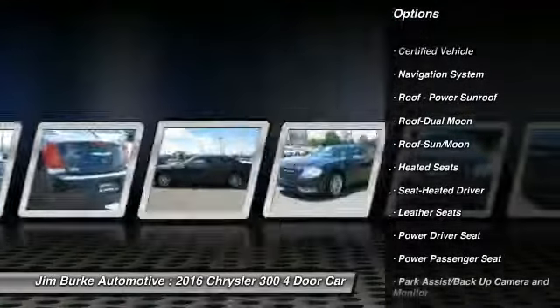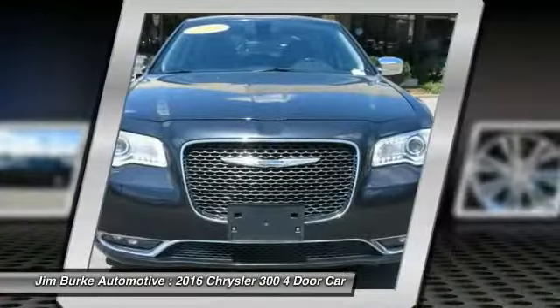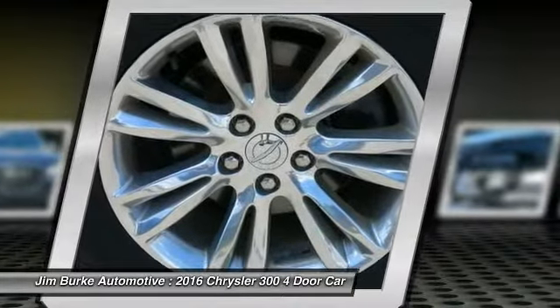Traction control, anti-lock braking system, heated seats, power passenger seat, navigation system, air conditioning, moonroof, HomeLink garage door opener, power steering.